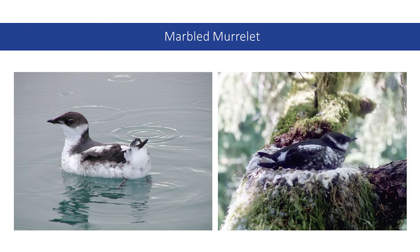The loss of habitat, predation, gillnet fishing operations, oil spills, marine pollution, and disease threaten marbled murrelet populations. The main conservation focus for increasing the marbled murrelet population is to increase habitat size and quality both on land and at sea.